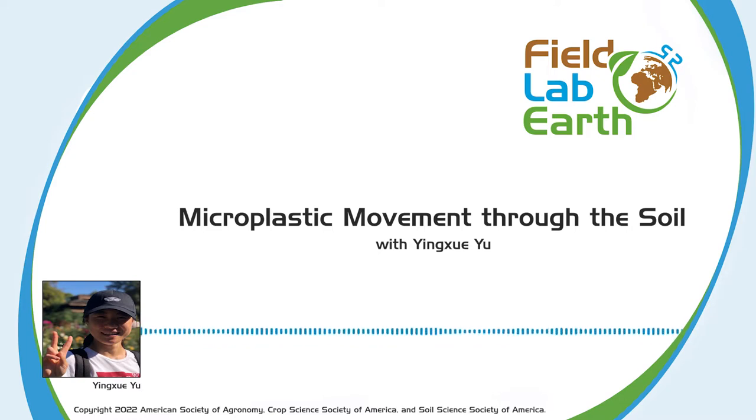Hi everyone, welcome to the show. Today we have Yingxue Wu with us. Yingxue is currently a PhD candidate in soil science at Washington State University. She studies micro and nanoplastic pollution in the terrestrial environment, specifically looking at how micro and nanoplastics move in the soil, how they interact with soil, and how these processes impact soil. She came from China and started her PhD in 2018. Before that, she did her bachelor's and master's in hydrogeology. Hi Yingxue, how are you doing today?